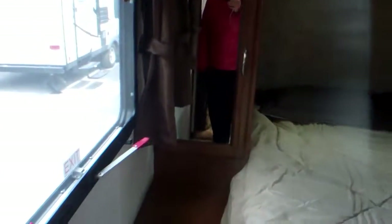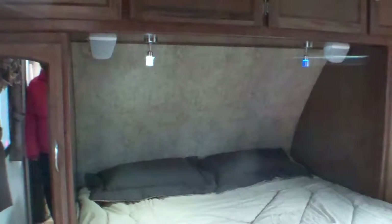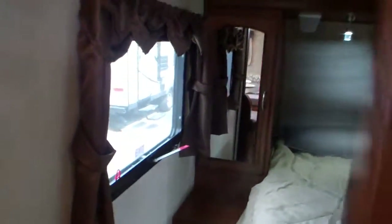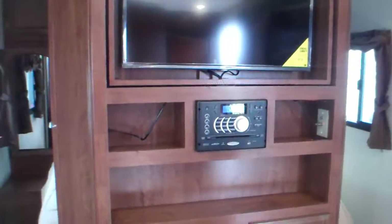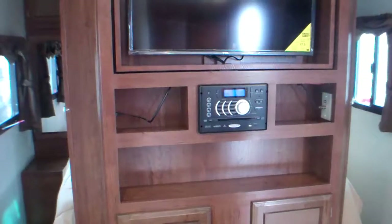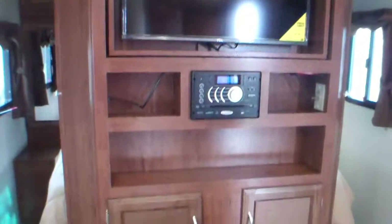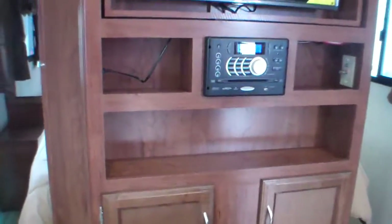Coming into the bedroom you have two large cupboards and storage all the way across. You have a queen size bed, and one light is blue — that is a night light — or you can change it to clear for a reading light. Windows on both sides give you a cross breeze. Then your TV and entertainment system can swivel around for lazy rainy days; it has Bluetooth and DVD. Storage above and below this unit, and it's LED so it doesn't draw as much from your battery.